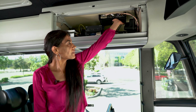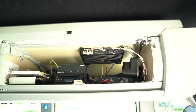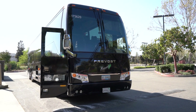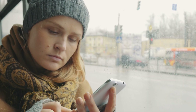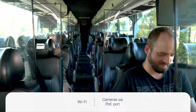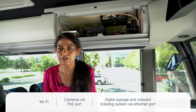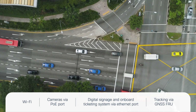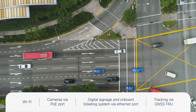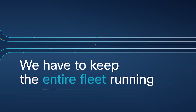Here is the IR 1835 fully loaded in a passenger bus. This platform includes the Wi-Fi pluggable module, LTE modules, GNSS, and a storage module, along with the newly launched 7-in-1 antenna. It provides multiple services: Wi-Fi for passengers, camera connectivity via the PoE port for passenger safety, digital signage and onboard ticketing via Ethernet ports, and vehicle tracking via the newly launched GNSS module.